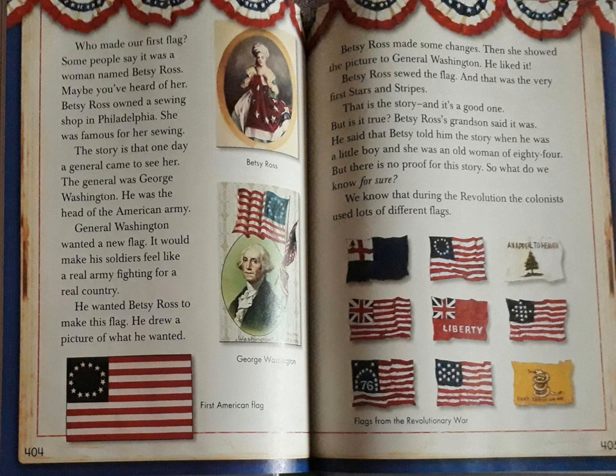That is the story and it's a good one. But is it true? Betsy Ross's grandson said it was. He said that Betsy told him the story when he was a little boy and she was an old woman of 84. But there is no proof for this story. So what do we know for sure?